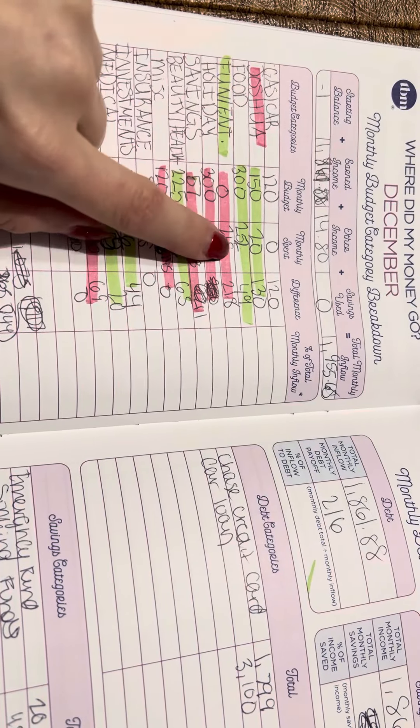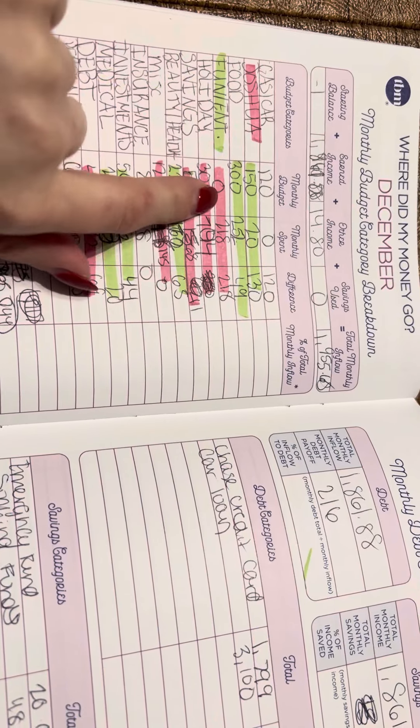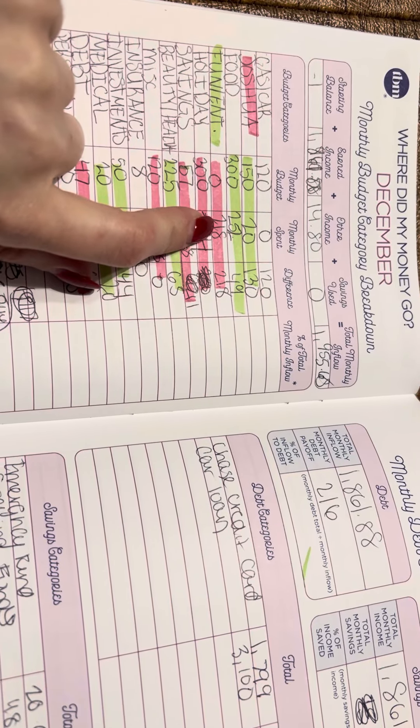Food: I budgeted $300 and I spent $252. Anything in green is under budget, anything in red is over. Fun and entertainment: I budgeted zero and I spent $218.